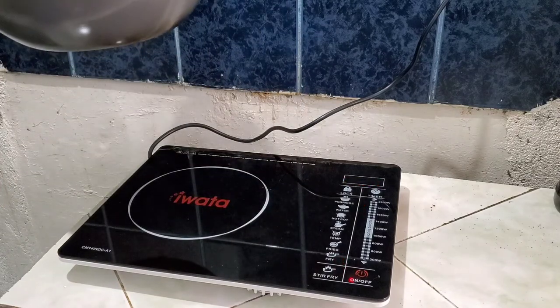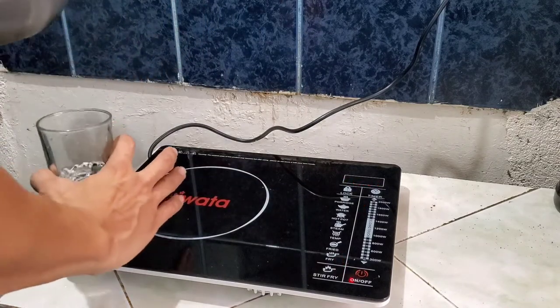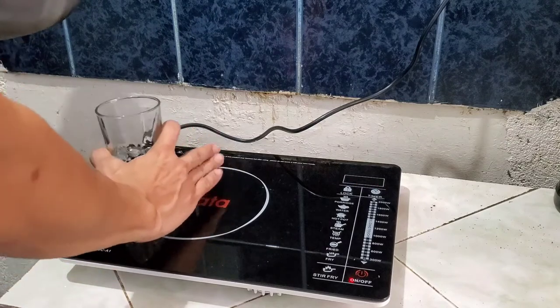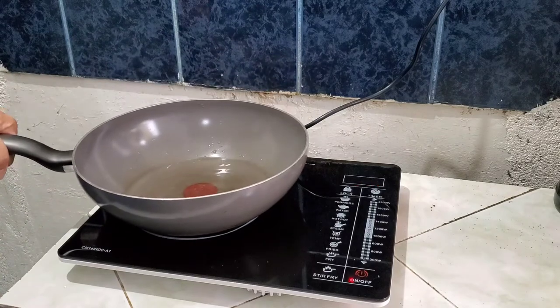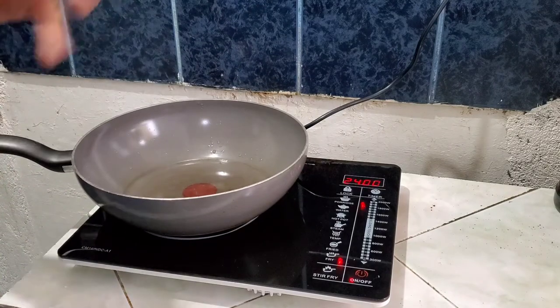Look — it will turn off automatically when you remove the pan. Even if you touch the surface, it's safe. It's a little warm because the pan heated up, but just place the pan back and it will resume cooking.